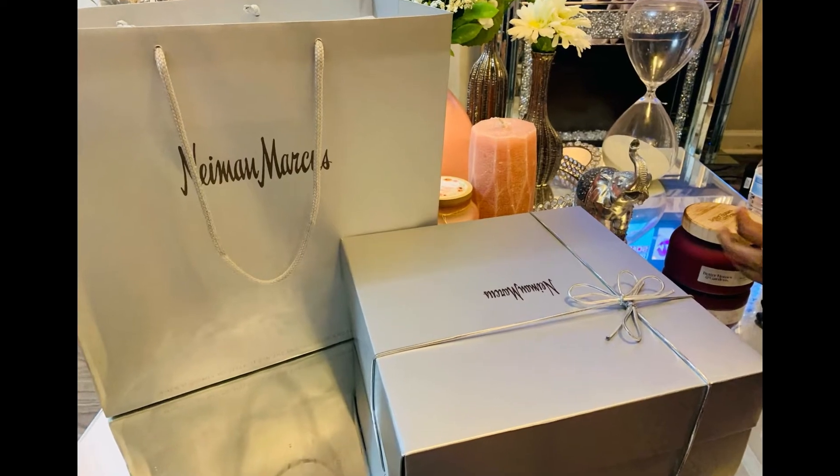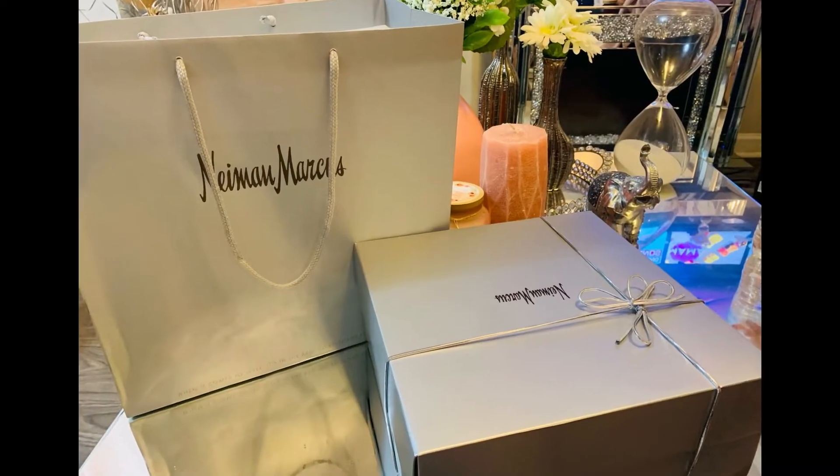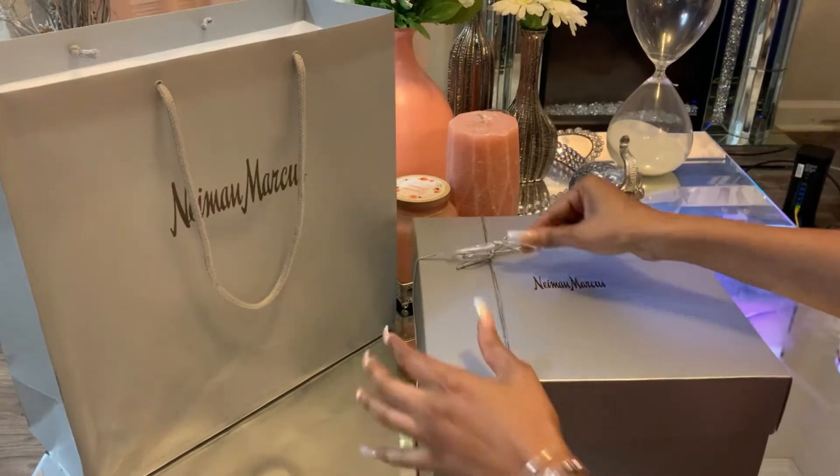So I'm at home. I'm going to unbox the bag for you guys so you can see. It didn't come in a Ysell box. As you heard, the rep stated that those big bags don't come in a box — they just come in a dust bag.